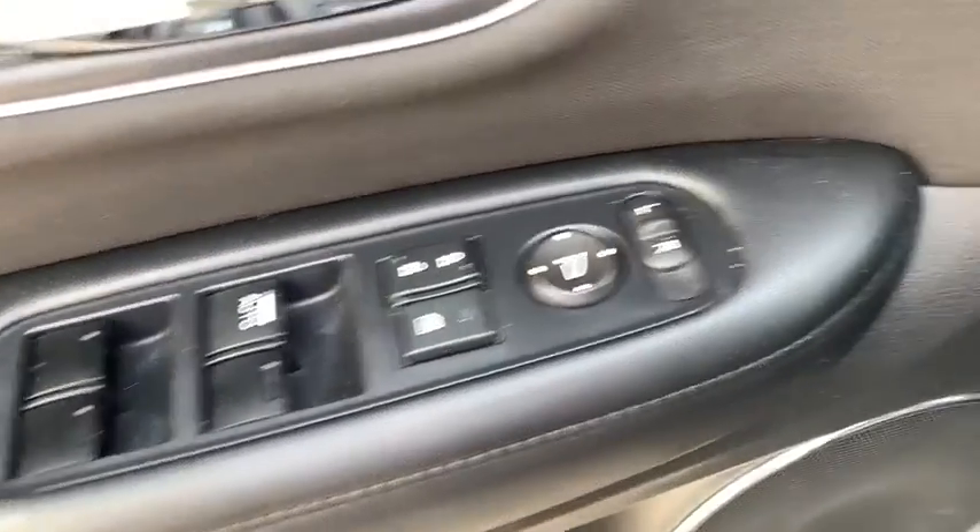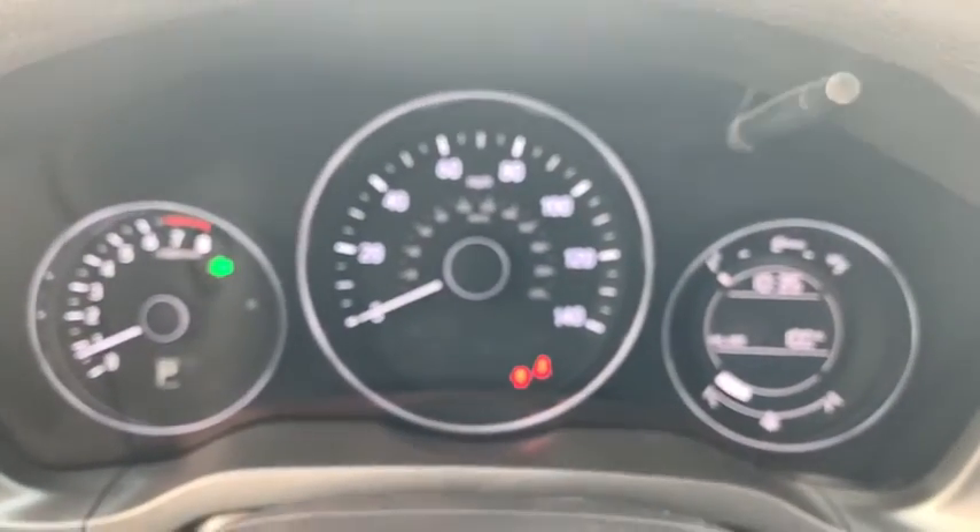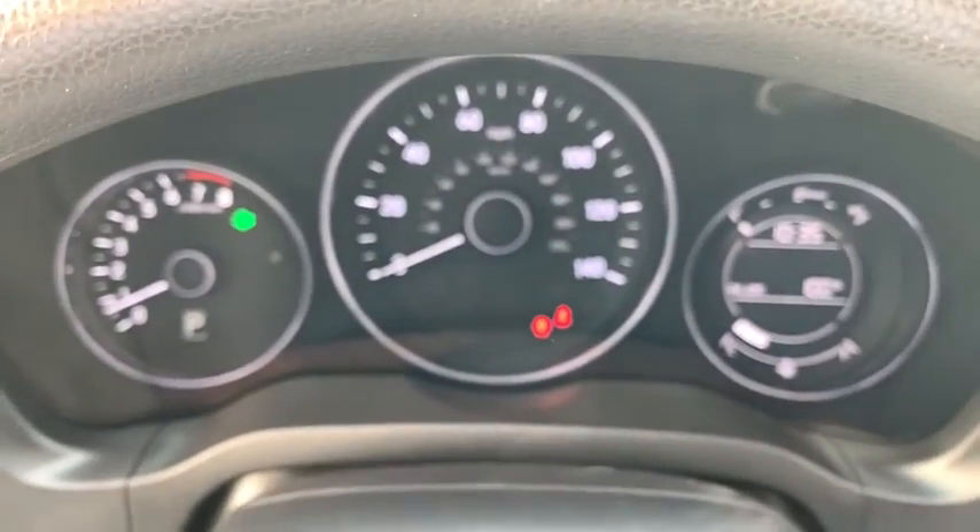Backup camera, trip computer, fog lights, day and night rear view mirror, outside temperature gauge, automatic air conditioning, cloth seat trim, engine immobilizer.